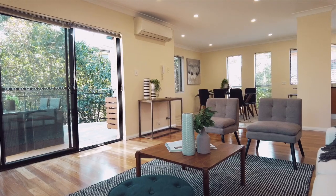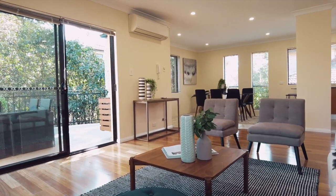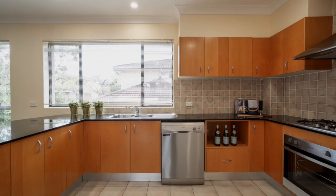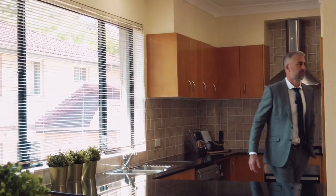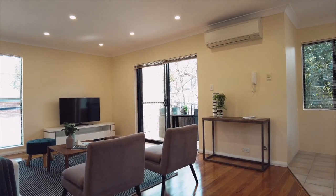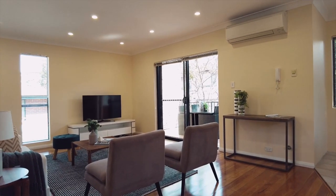This stunning grand apartment presents beautiful open-plan living and dining spaces, featuring a huge modern gas kitchen with granite bench tops and breakfast bar. Washed with natural light throughout, floating timber floorboards — this is apartment living at its best.